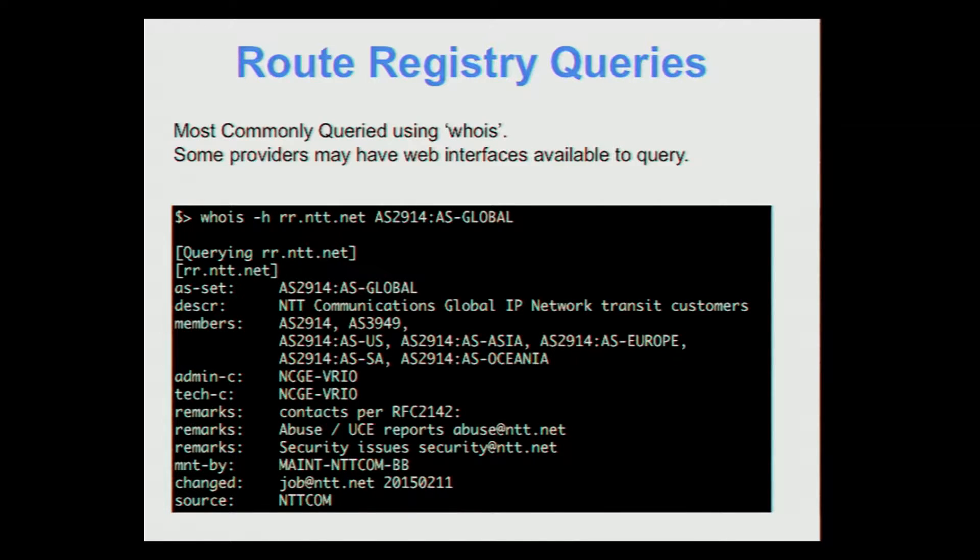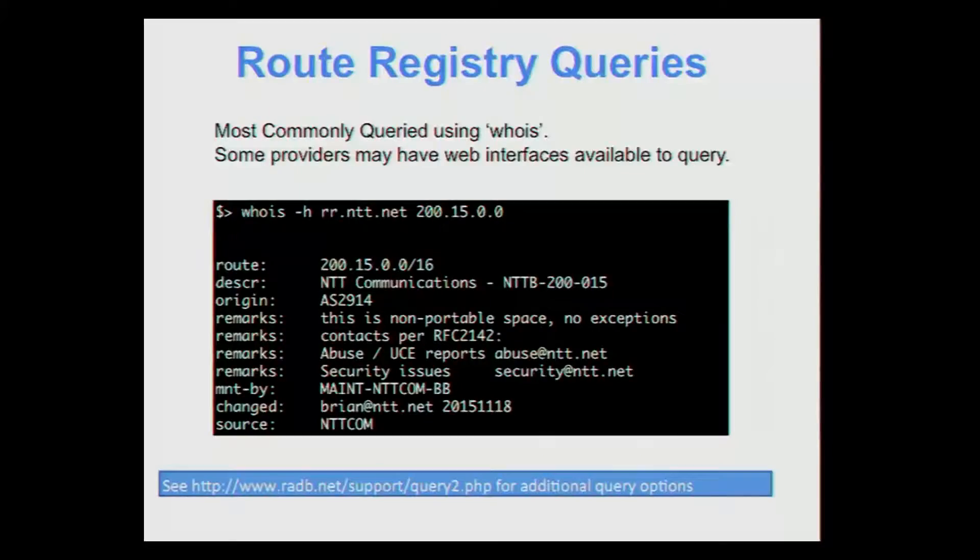Querying the route registry is very easy. Some providers might have a web interface, but I'm giving you the whois version. You can go to any Unix command-line prompt and do a whois query on your objects. This example shows an AS set query, and this example is for a route. There are other, more sophisticated queries you can do — I've provided a URL at the bottom that explains some additional query options.